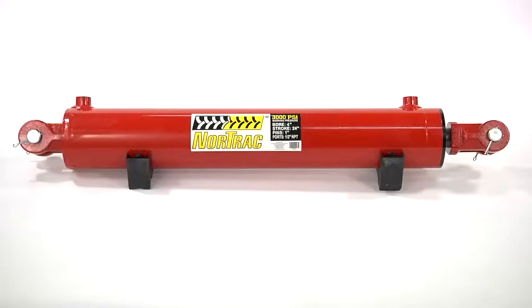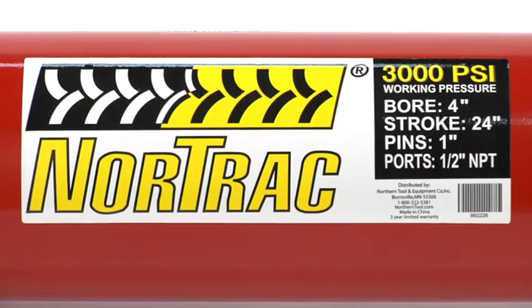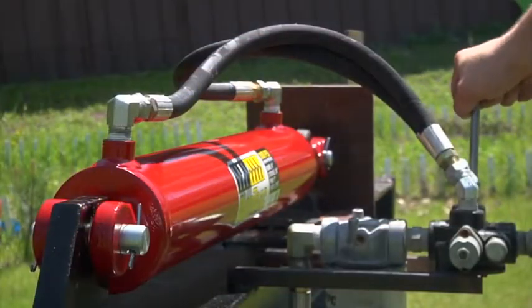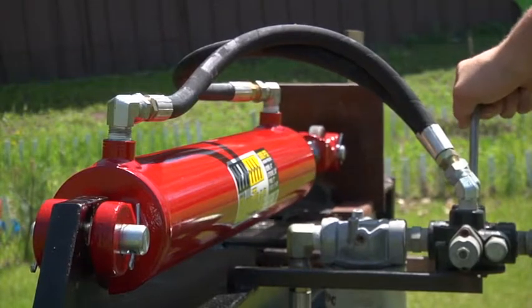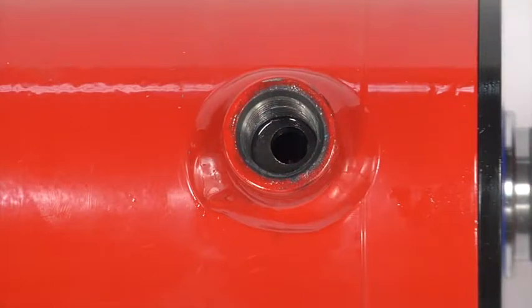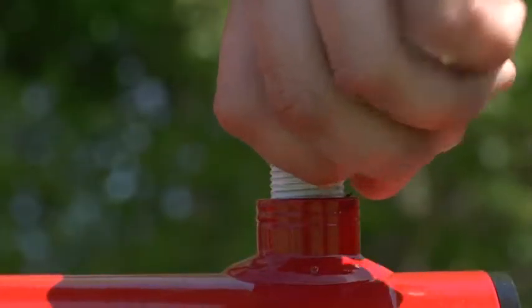These heavy-duty welded cylinders from Nortrac deliver all the power you need in a compact, long-lasting design. They match industry-standard mounting dimensions to fit anywhere traditional welded clevis cylinders fit in most applications, with a standard 3/8-inch or 1/2-inch NPT port that adapts to your existing hydraulic system.